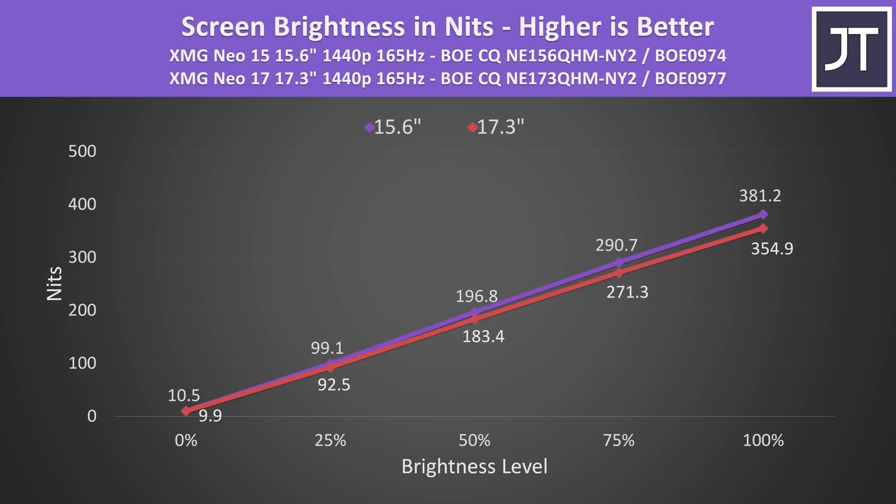The 15 inch panel was a little brighter, but both are easily able to pass 300 nits at 100% brightness, which I think is a decent result for a gaming panel. Sure, not as good as some of the 500 nit options out there, but most gaming laptops I've tested are closer to the 300 point, so these are above average in brightness.